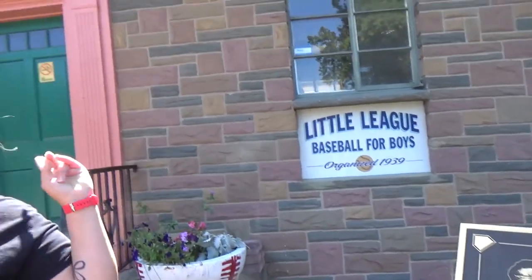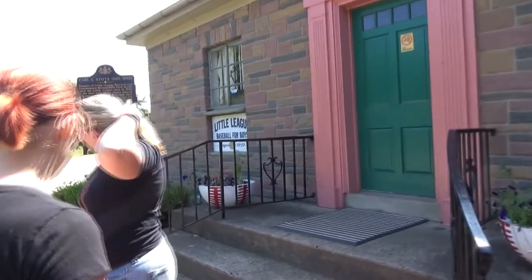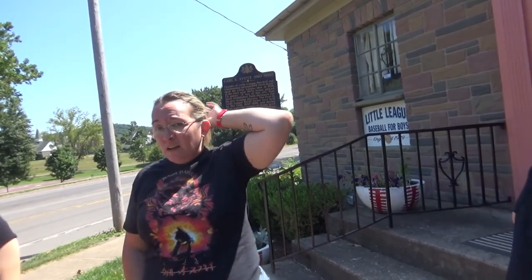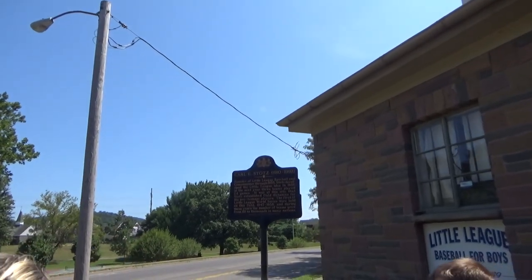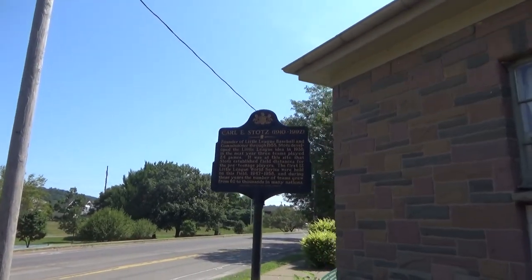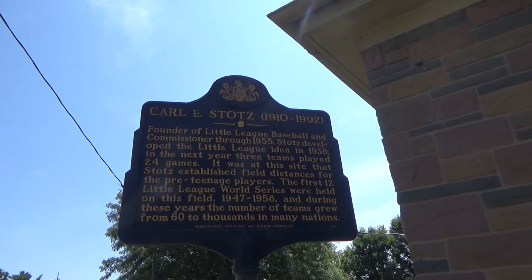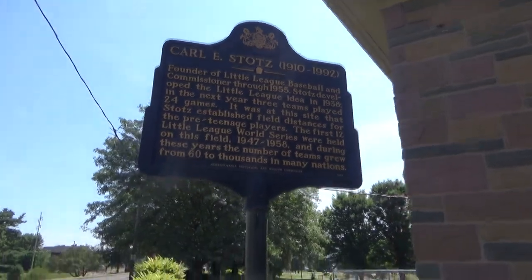Behind us is actually one of the little museums — they don't really open it until it's actual Little League time. I've lived here all my life and I've never been inside. We have been to the other Little League museum, which we'll link in this video and in the description below — we went there last year, so you can take a look at that. There's also another plaque right over here — there's a nice long look at that.